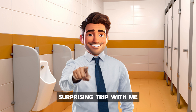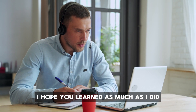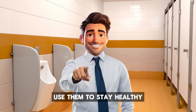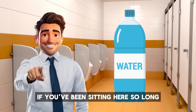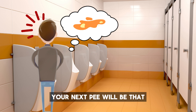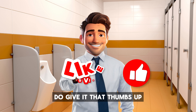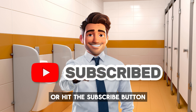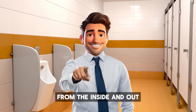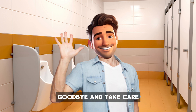Thank you for taking this surprising trip with me into the world of the color of pee. I hope you learned as much as I did and found it interesting. Use these facts in your everyday life to stay healthy. Drink some water if you've been sitting here so long you're worried about your next pee. And listen to your body. If you liked today's video, give it a thumbs up or hit the subscribe button, and turn on notifications so you don't miss a single look at health from the inside and out on the bright side of life. Goodbye and take care.